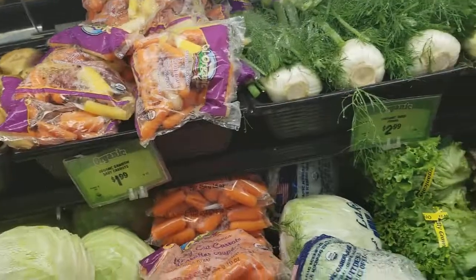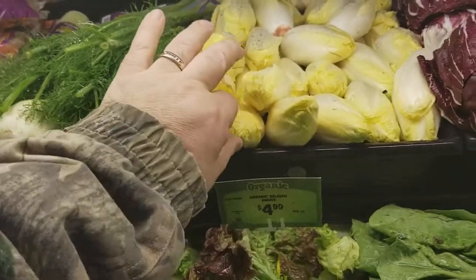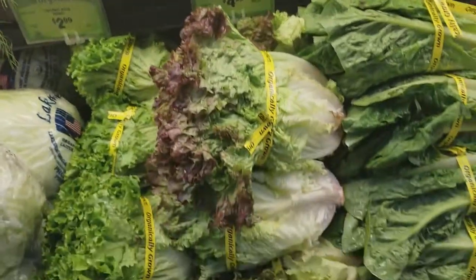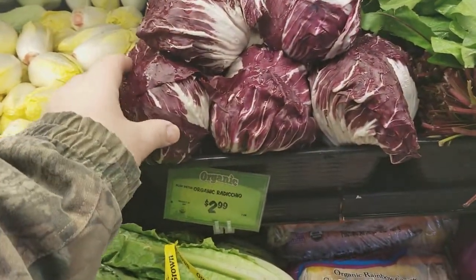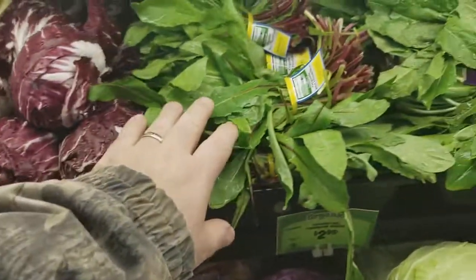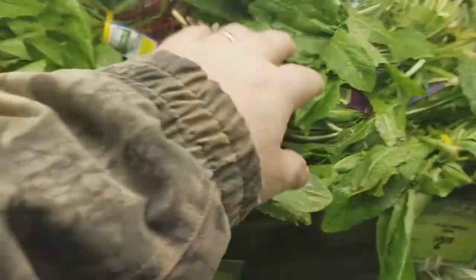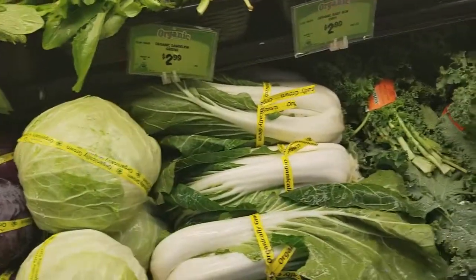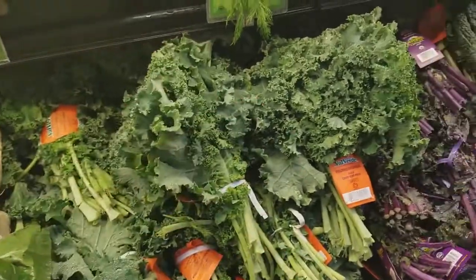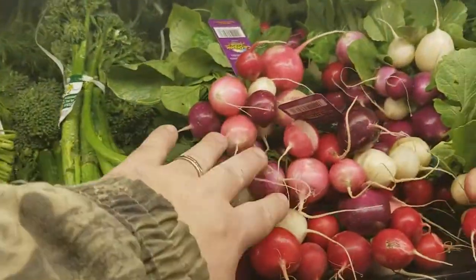Rutabagas, little mixed carrots, fennel, and Belgian endive. They've got some organic lettuces and what looks like a red cabbage of some sort. They've got two different kinds of dandelion — a red one and a green one — and bok choy. Then they've got all your greens, and look at these multiple colored radishes.